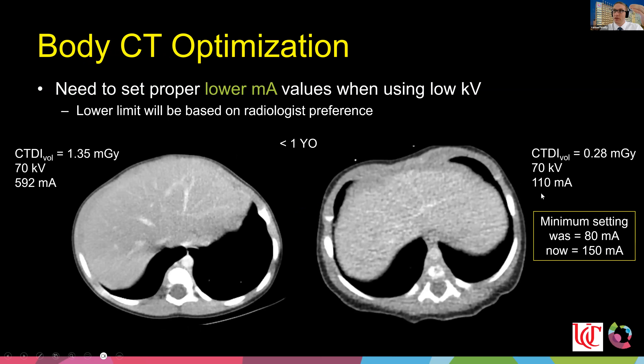A caution: many systems come with built-in pediatric protocols that have minimum mA settings that are too low. As an example, a one-year-old imaged at 70 kV — one scan had a minimum mA of 110 and was non-diagnostic, with a CTDIvol of only 0.3 mGy. That one extra milligray made the difference between diagnostic and non-diagnostic. We should never quibble over one milligray if it means the difference in diagnostic quality.